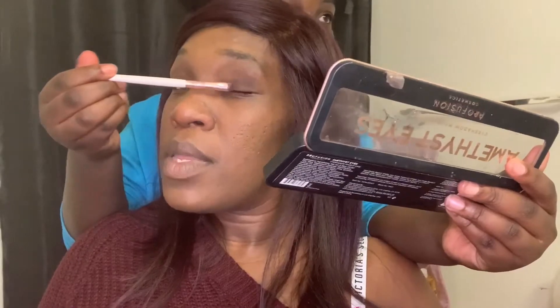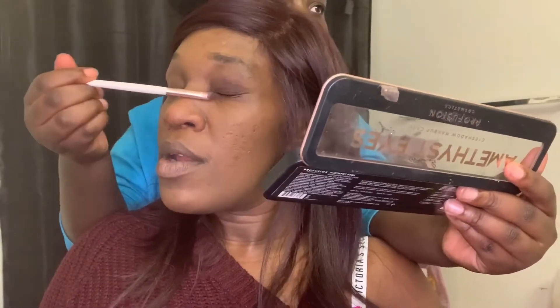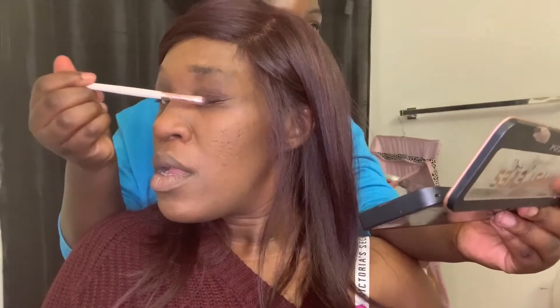You see that purple coming out nice and beautiful? That's what you want, ladies. Get it all over. Make sure you don't get it in your eyeball because that could cause an infection. If I send you to the hospital, stop.